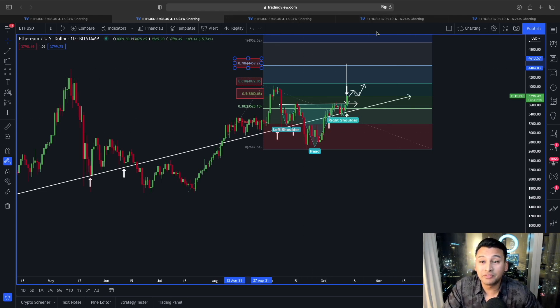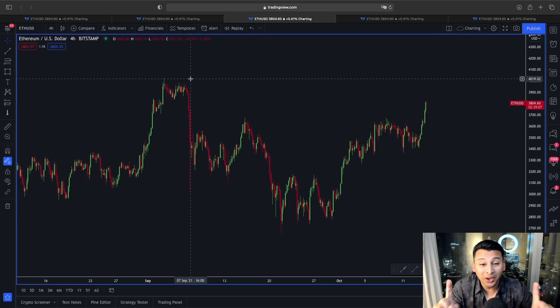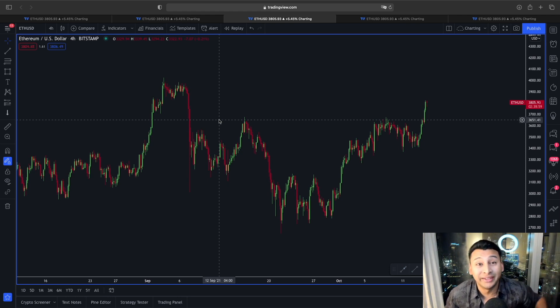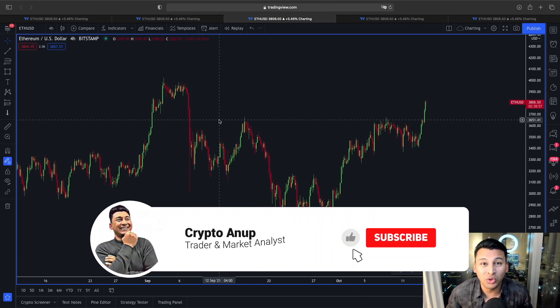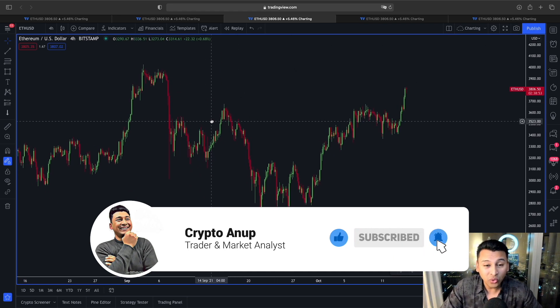Now let's switch to a smaller time frame. Just to make you aware, this is a quick update on the price action of Ethereum since many of you were asking about it. Please take two seconds and hit that like button, and for those watching for the first time, hit that subscribe button and the bell.